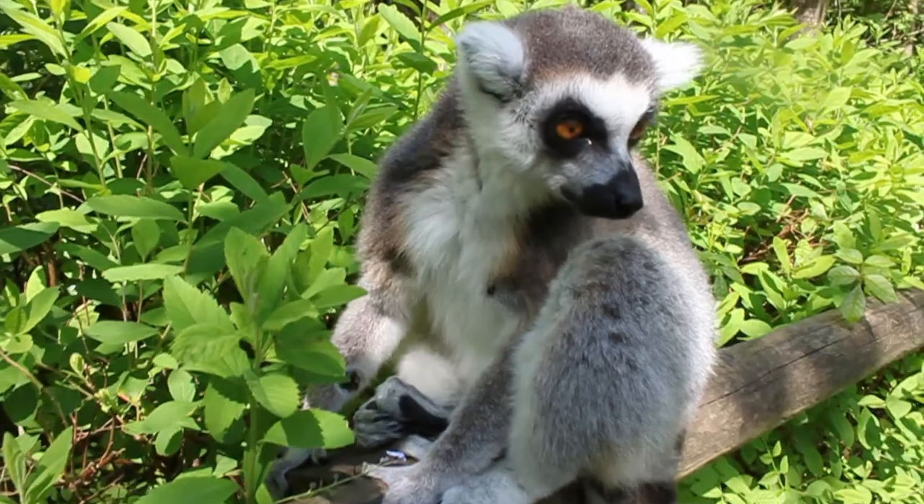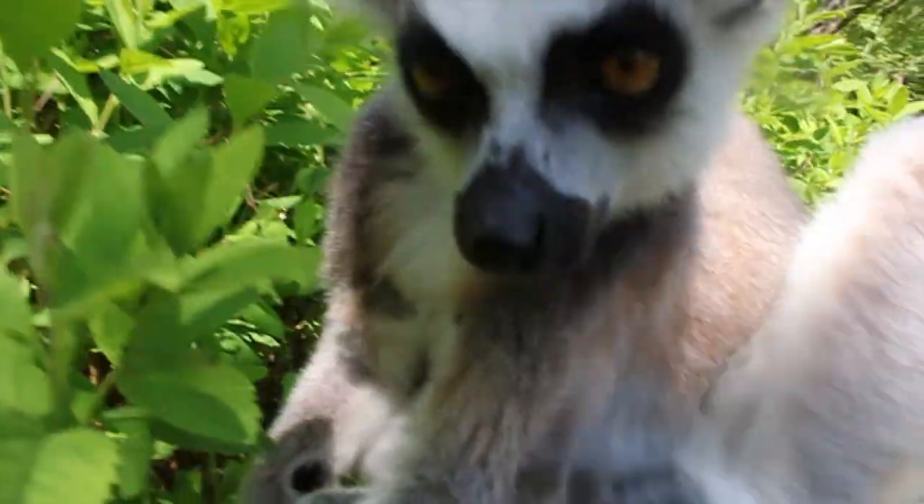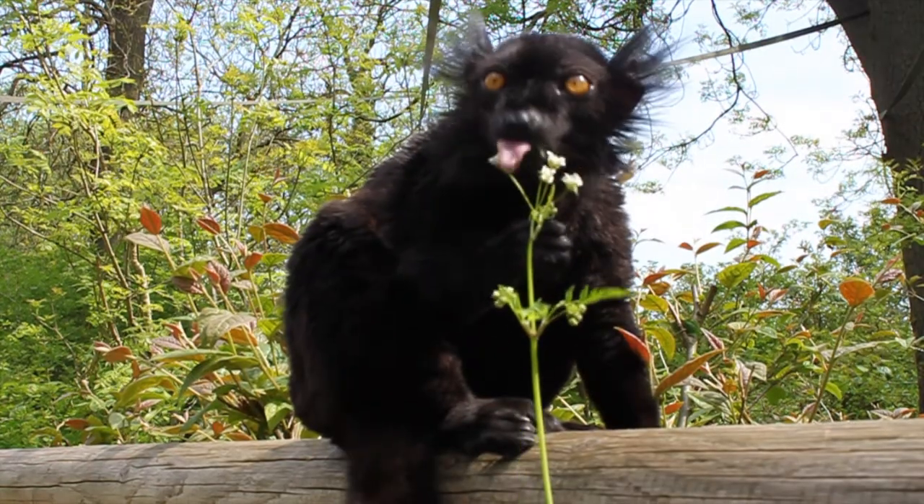The lemur's wild habitat is Madagascar. Millions of years ago, Madagascar split away from the continent of Africa, which led to the lemurs evolving differently than the apes.